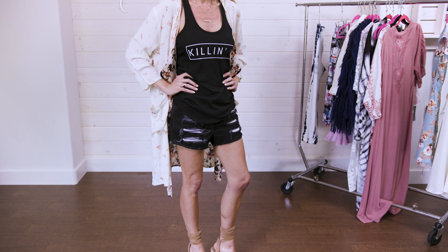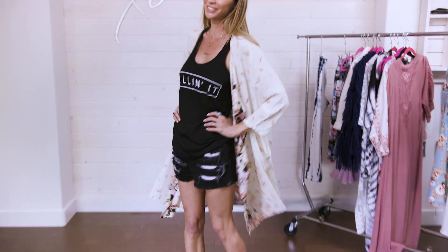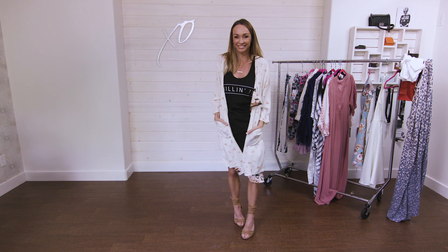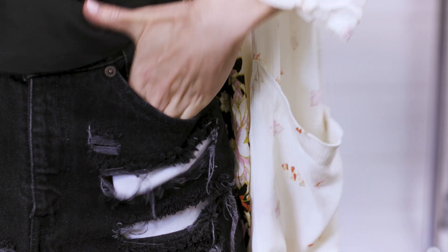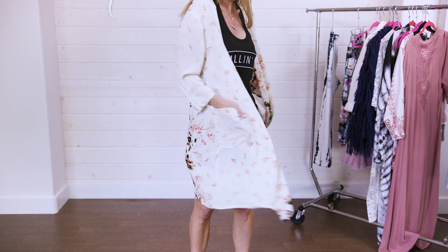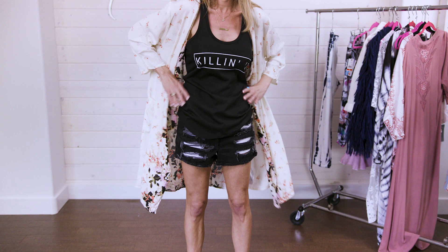This kimono is so cute. I love it because it has black flowers on it, which makes it a little more edgy. I've paired it with ripped edgy jean shorts, a graphic tee, and tall shoes. It would also look really cute with slides, black Converse, white Converse, or any flat strappy shoe — or even with black jeans or a black skirt.